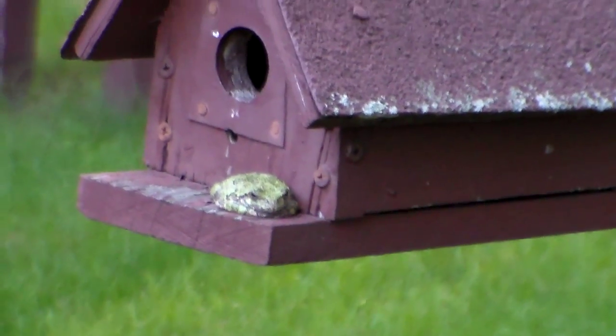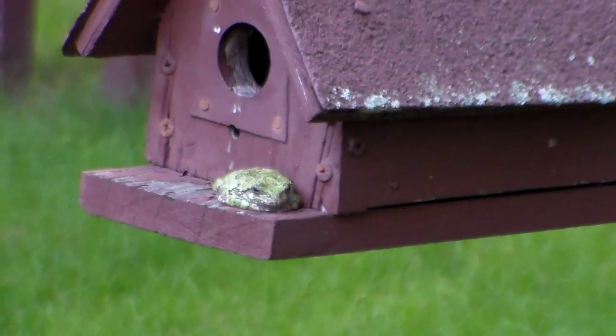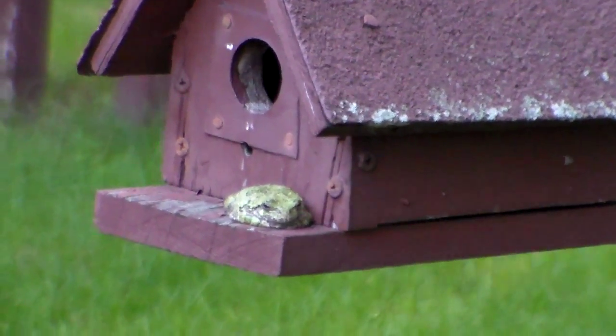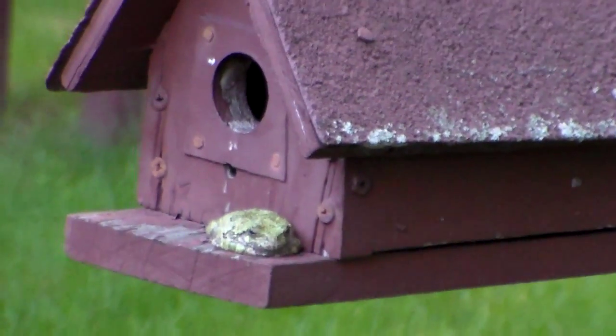I'm sneaking up on a frog here. I don't know what the name of this frog is, but they climb up the side of the house. They got real sticky feet on them, and they make really loud noises too.